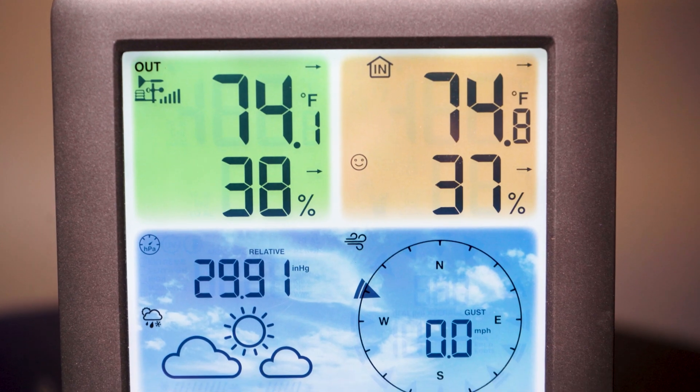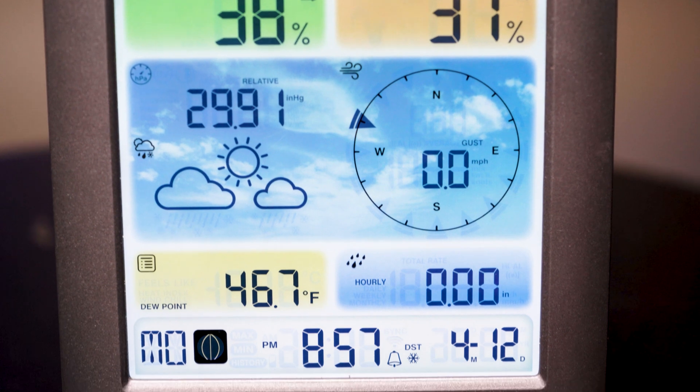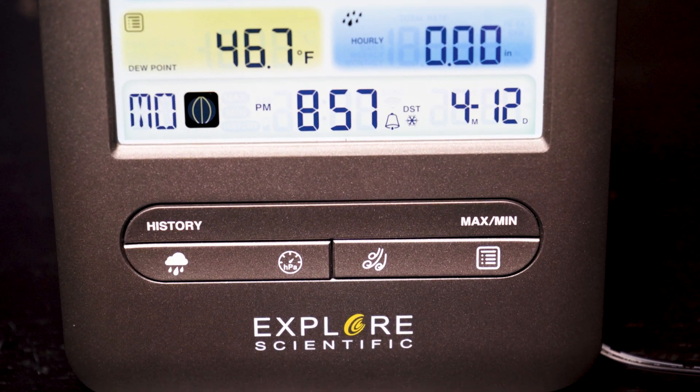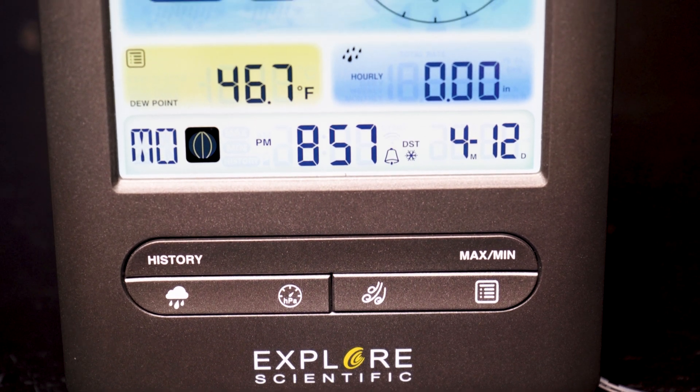You can set the weather station to show actual temperatures or a feels-like sensation reading. With the weather index, dew point, wind chill, and heat index are all conveniently displayed on the screen.